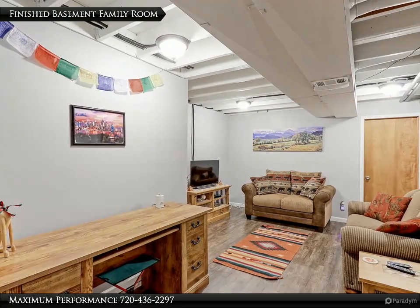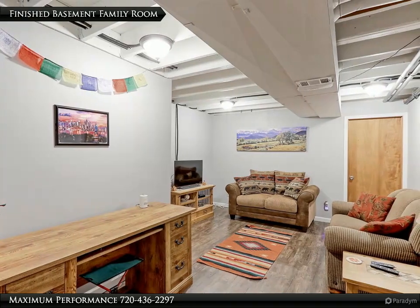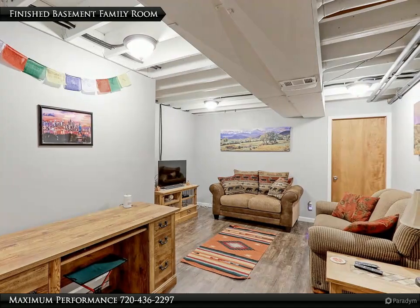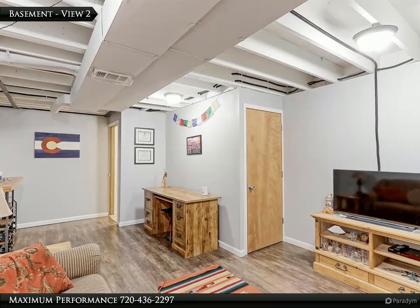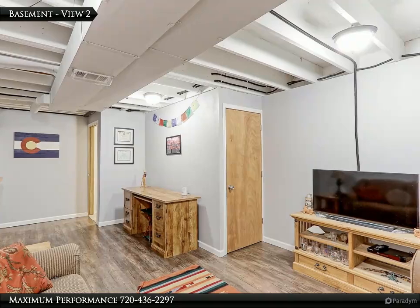This 20 by 10 basement family and rec room has recently been finished. This is a great place for your flat screen TV to watch your favorite show or sporting event. This room has new LVP water and scratch-resistant floors, and could be used as a third bedroom or home office if needed.